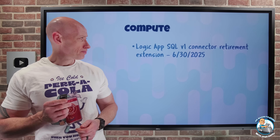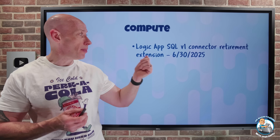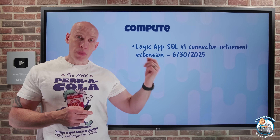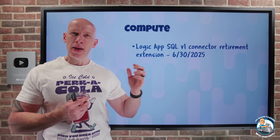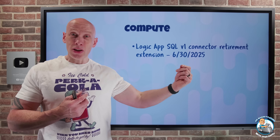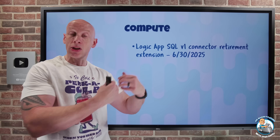On to what's new. The Logic App SQL V1 Connector Retirement has been pushed back. It was initially retiring end of March, but based on customer feedback they need a little bit more time, so it's now been pushed back to the end of June. You really want to get to the V2 actions and triggers — they have better authentication, better performance, and continued investment.